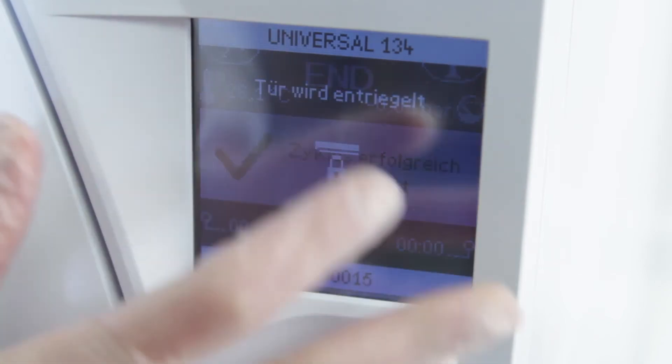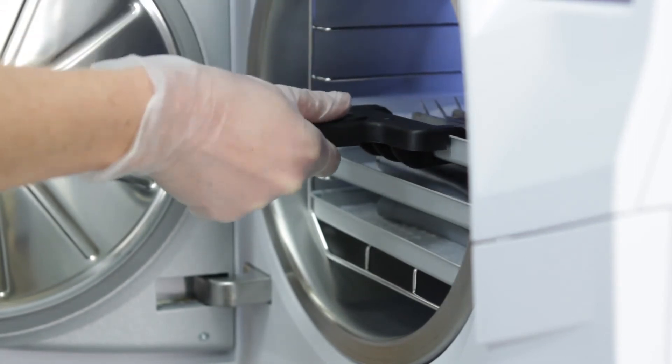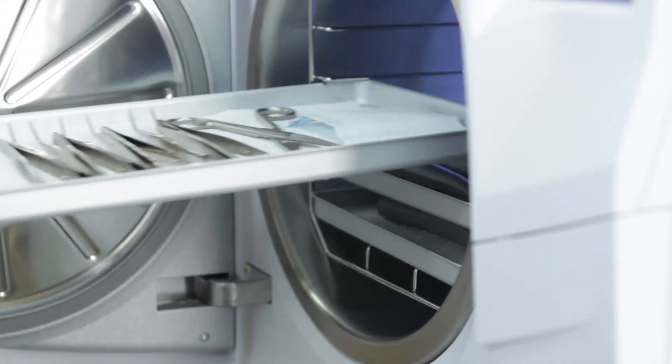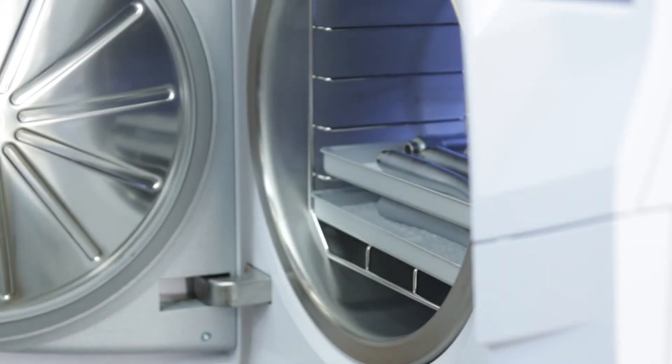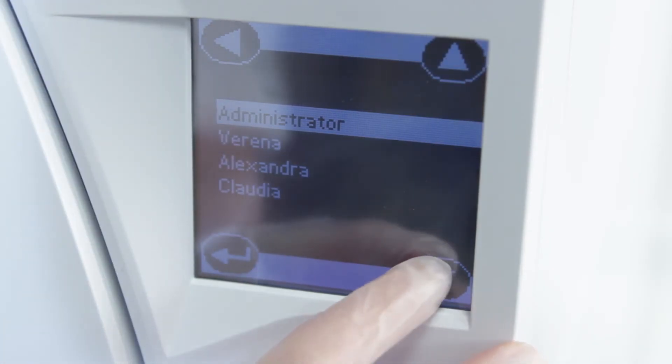After the sterilization process, the items are taken for control and release of the load. After a successfully finished cycle, any authorized user can release the load. To do so, they identify themselves with their password on the touchscreen.